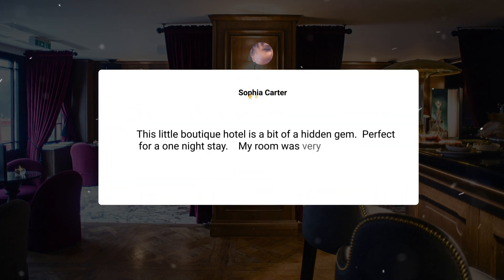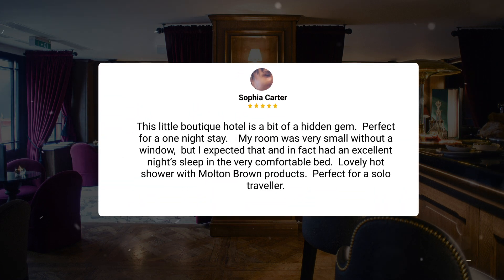This little boutique hotel is a bit of a hidden gem. Perfect for a one-night stay. My room was very small without a window, but I expected that, and in fact had an excellent night's sleep in the very comfortable bed. Lovely hot shower with Molton Brown products — perfect for a solo traveler.